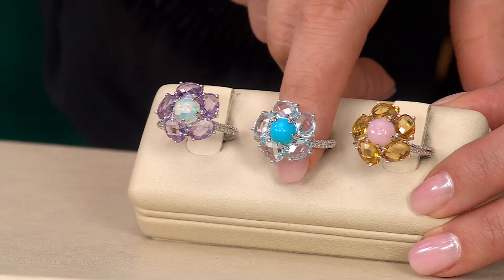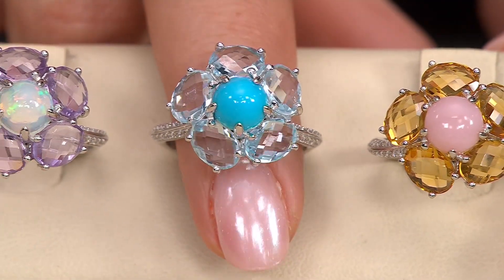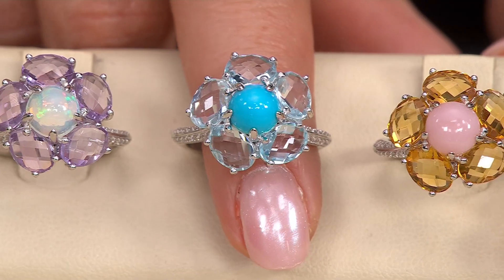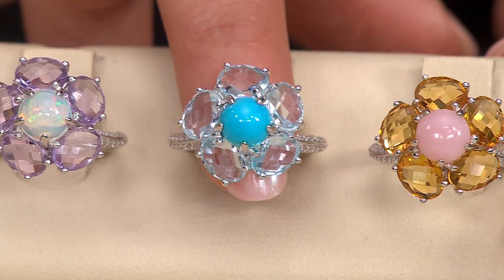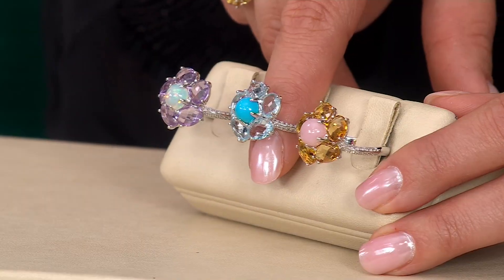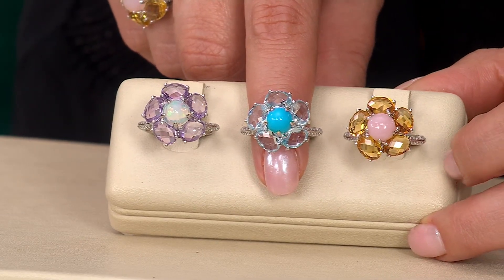Talk to me about that sky blue topaz — I love that center. That beautiful sky blue topaz is the lightest, brightest of the blue topaz family. And then in the center is a cabochon of Kingman turquoise. The Kingman mine is here in the U.S. — it's one of the largest turquoise mines, located in Arizona. So it's a beautiful American gemstone that we've paired with that blue topaz.